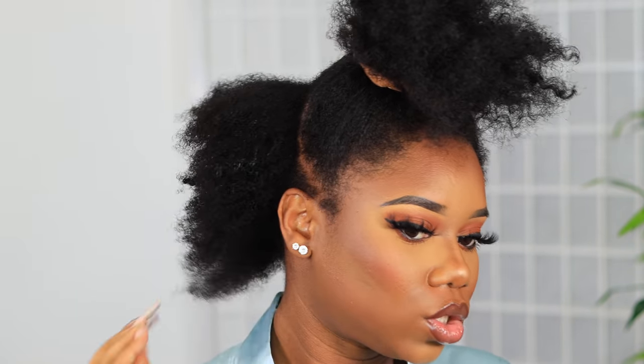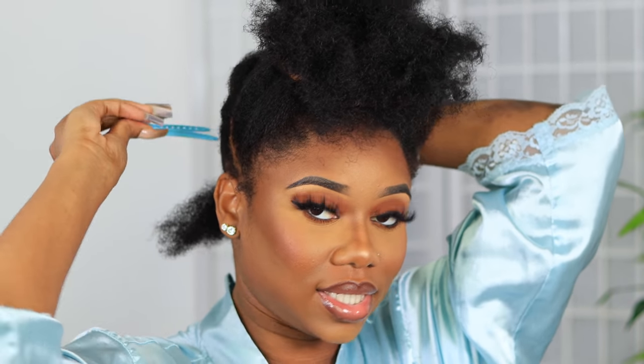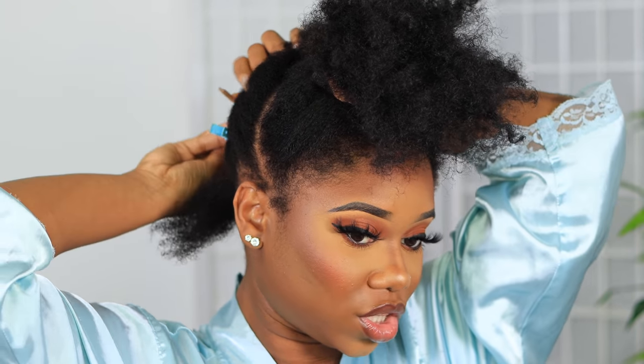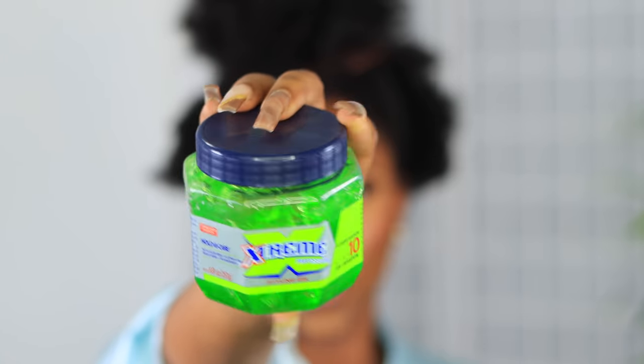Next, I'm gonna create some sections. And honestly, I'm not gonna do finger coils — you guys have seen me do finger coils on this channel plenty of times. We're not doing finger coils today. We're just trying to do something quick. For this definition, the next product I'm going to use is the Extreme Wet Line Gel. You can use the blue one, the green one, the white one, the clear one — whatever color. I've been using this one and the blue one; I think it's the same thing, just a different color.